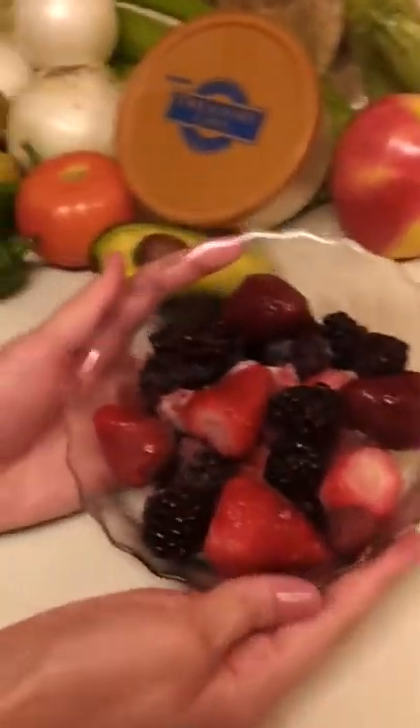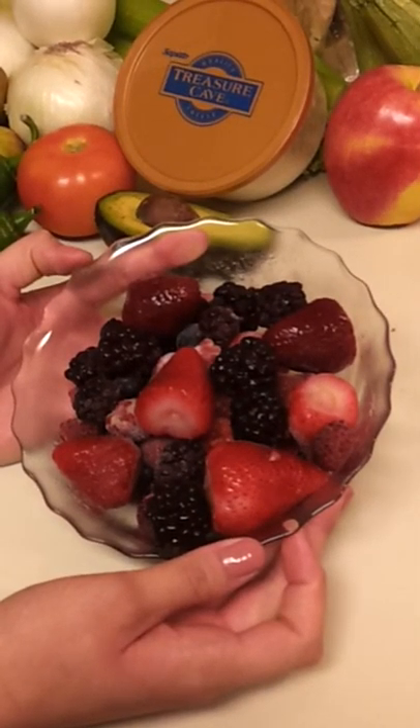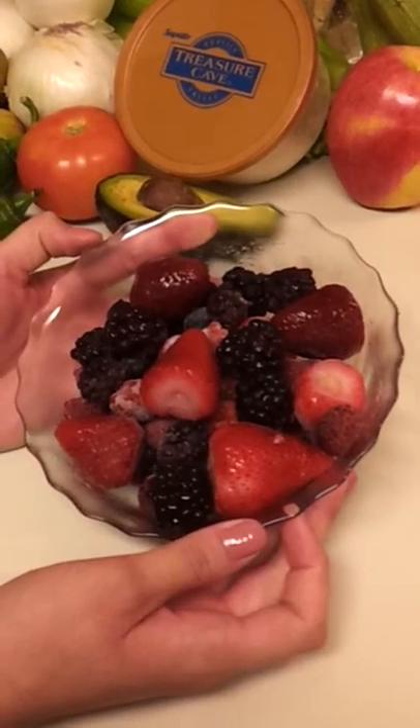Now I'm going to show you all some of our fruits and veggies that are grown in each of our locations. For starters, we have a delicious bowl of berries. We have strawberries, blackberries, raspberries, and blueberries.